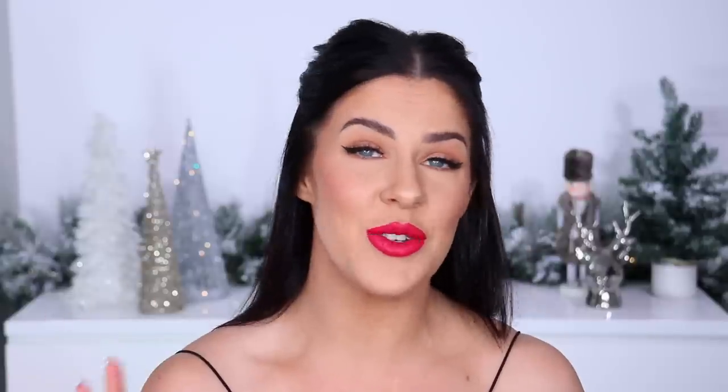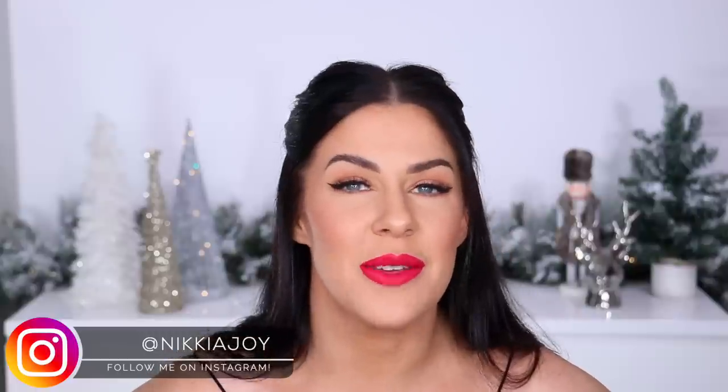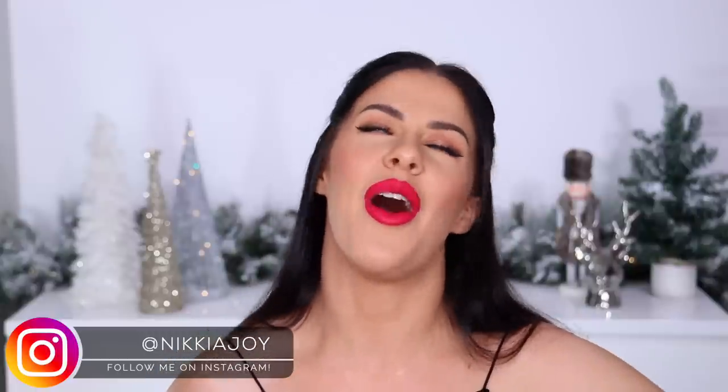I didn't even know how to break this up into categories because there is so much stuff and we're going to have to be quick, otherwise this video is going to be super long. First up I have some homewares — have you ever seen anything more Christmassy? Look at the packaging — they match my lips! Honestly, nothing is more Christmassy than red.